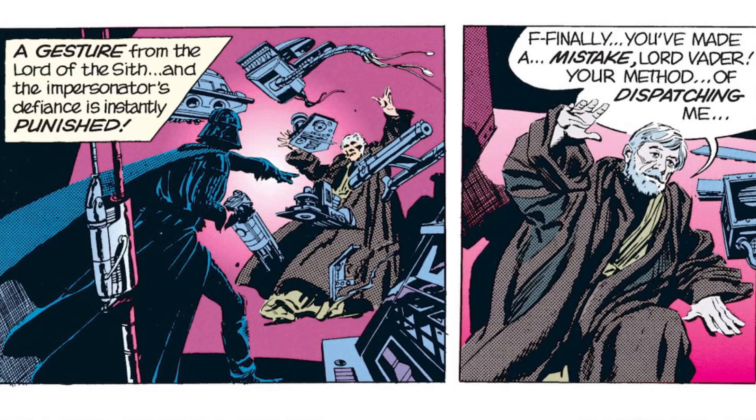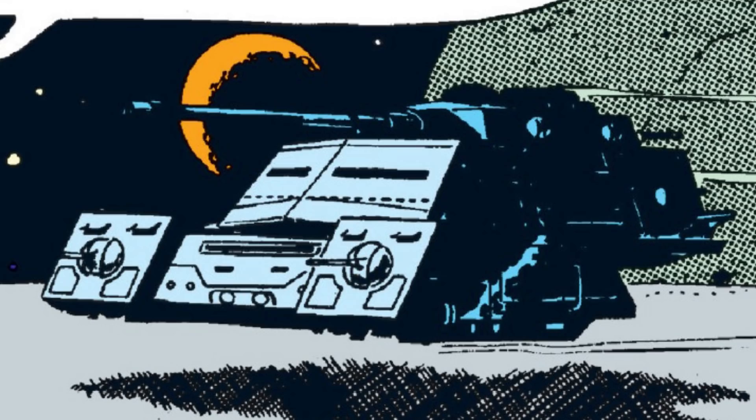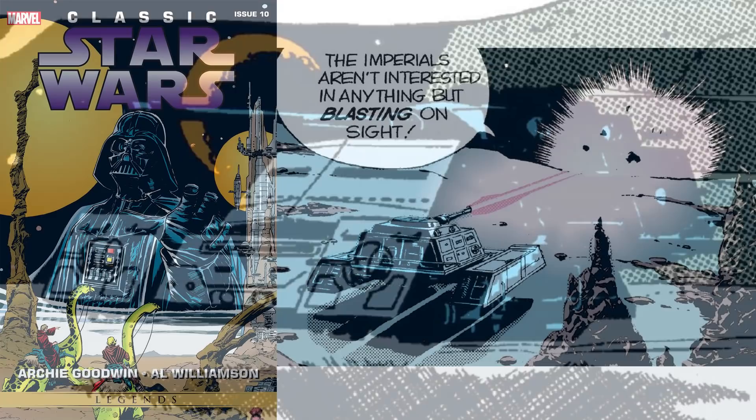Unfortunately, this would be the only time we see the Imperial Patrol Speeder in action, but we can assume this heavy repulsor tank could be used across the galaxy whenever there was a large fortress in need of patrolling. It first appeared in the Star Wars newspaper comic, The Return of Ben Kenobi, and would end up being its only appearance. There are actually two vehicles with the name of Imperial Patrol Speeder.